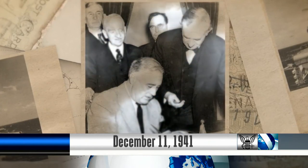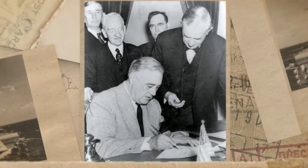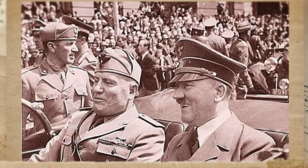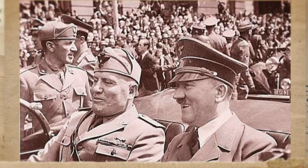On December 11, 1941, just four days after the Japanese attack on Pearl Harbor, President Franklin D. Roosevelt officially signed the declaration of war on Germany and Italy, which brought the U.S. into the European conflict. Just hours before the declaration was signed, Germany declared war on the U.S.